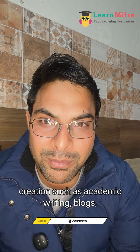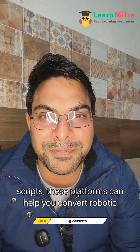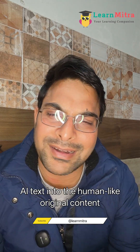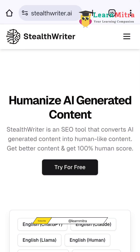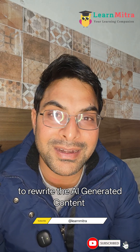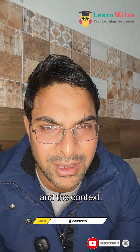academic writing, blogs, research drafts, assignments, or YouTube scripts, these platforms can help you convert robotic AI text into human-like original content. The first website is Stealthwrite, a tool that rewrites AI-generated content in a natural tone while maintaining the meaning and context,